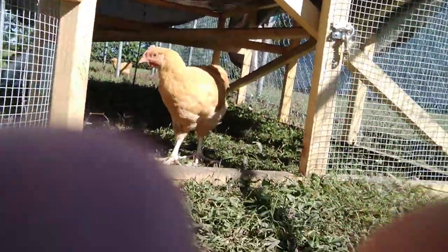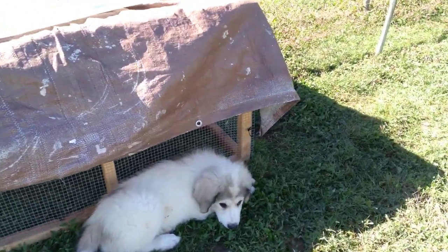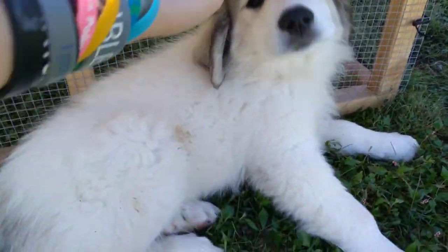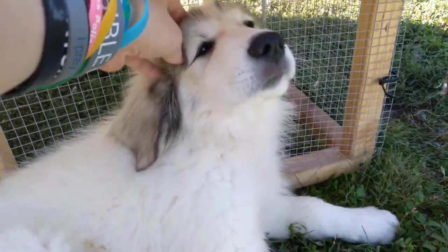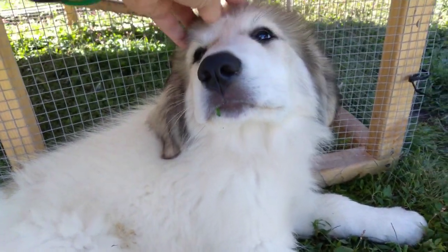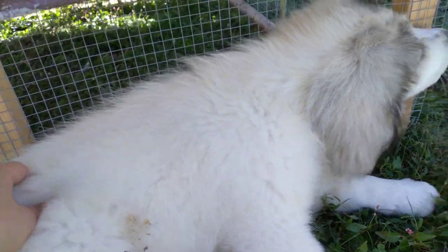Next to our chicken tractor is our new dog Gracie. We got her a couple weeks ago — she's about two, almost three months old. She's a Pyrenees, which hopefully when she gets older she'll be protecting the chickens and pigs.